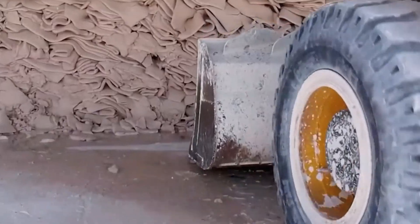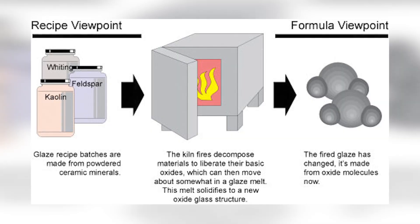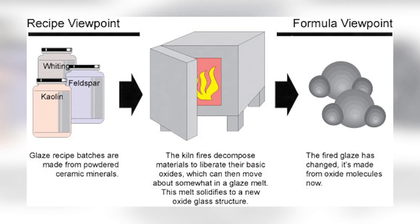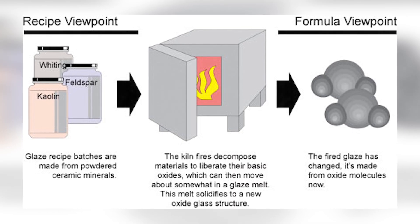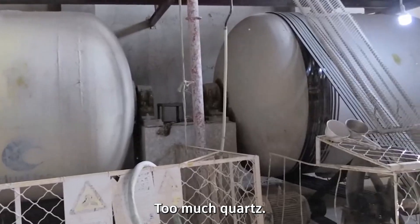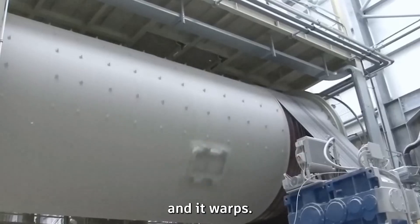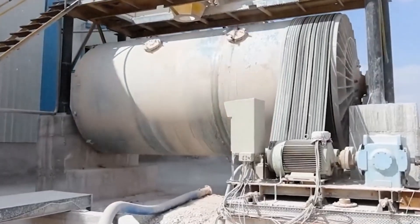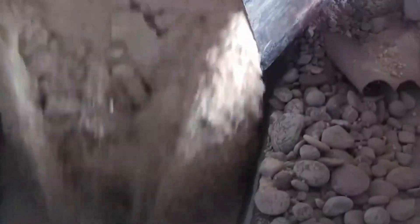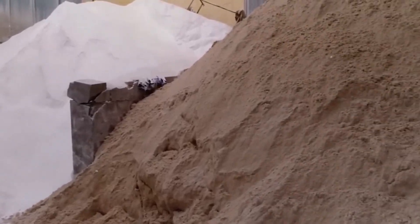Inside the factory, everything suddenly feels high-tech. Precision scales weigh out every mineral according to a formula tested down to the gram. The goal is balance — too much quartz and it cracks, too much clay and it warps. Everything is mixed in huge tanks with water until it becomes a silky, uniform slurry — the perfect blend of liquid Earth.